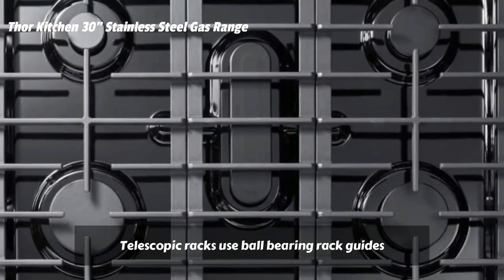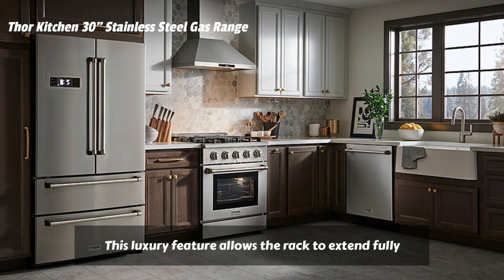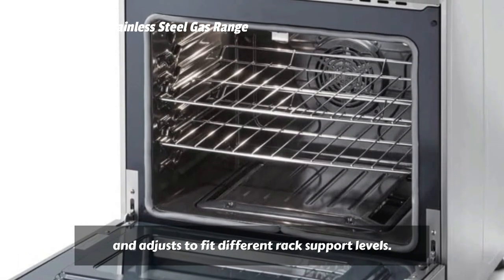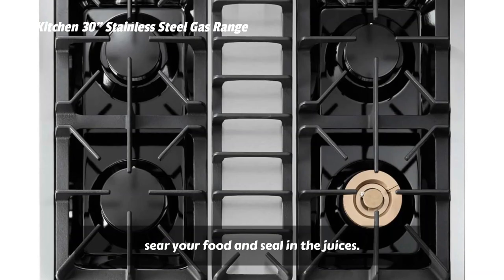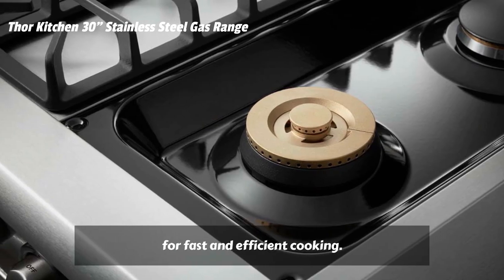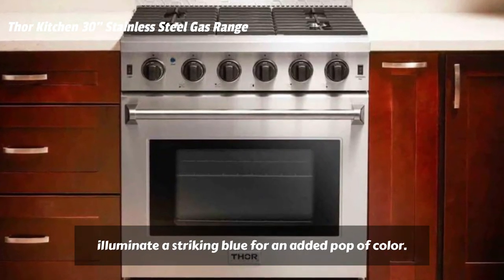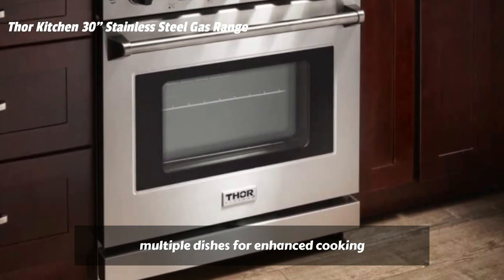Telescopic Racks use ball-bearing rack guides for an effortless glide in and out of the oven. This luxury feature allows the rack to extend fully without tipping over for smooth, easy handling of even the heaviest dishes, and adjusts to fit different rack support levels. Reflective Gas Flame Broiler radiates heat evenly to sear your food and seal in the juices. Convection Fan provides controlled heat distribution for fast and efficient cooking. When in operation, the LED control panel lights illuminate a striking blue for an added pop of color. The 4.2 cubic feet oven capacity can accommodate multiple dishes for enhanced cooking.